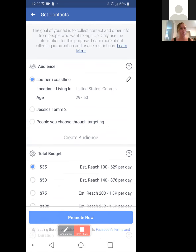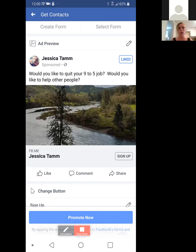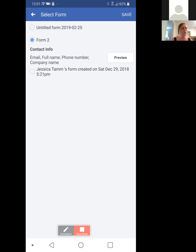We'll go with 'Sign Up.' I already have a lead page, but you should be able to set that up online or on your computer. Let me go select a form. And you see on here it says email, full name, phone number, company name — it says Form Two. I mean, that works. Obviously they're not going to fill out company name if they don't have one, but it works for email, full name, and phone number. So we'll go with that and hit Save.